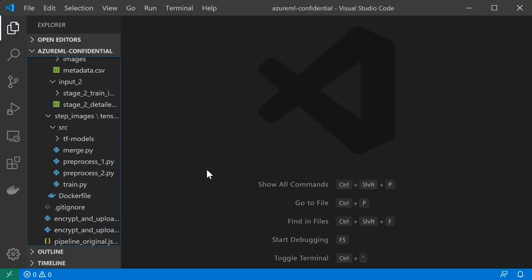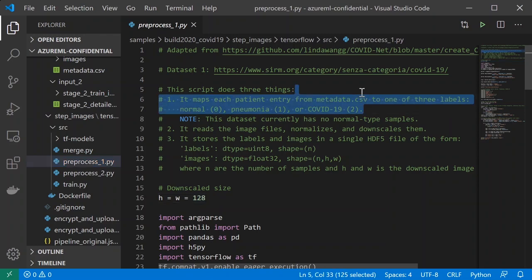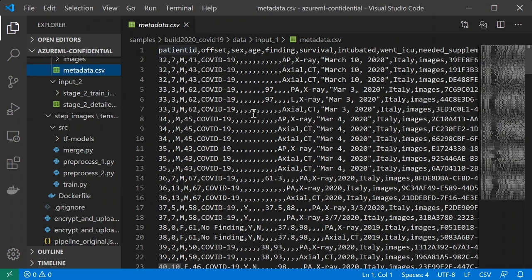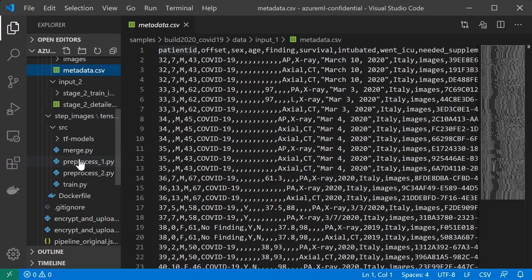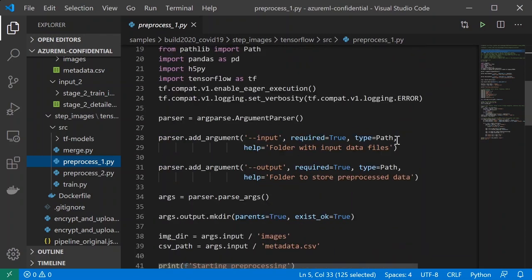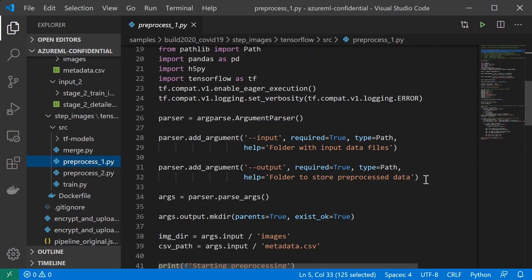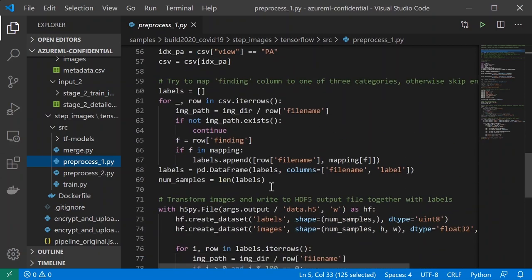Let's move back to the COVID-19 use case. One simplification we want to make is to put all four scripts in the same container. Here we are looking at the preprocessing script for the first dataset from the Italian Institute of Radiology. We have a metadata file which contains some demographic information about patients and the name of the JPEG file that contains the chest picture. For this dataset, we essentially need to perform three operations: normalize, downscale, and create proper labels. Some of the data has inconsistent labels, so we are going to normalize to three labels — one for normal, one for pneumonia, and one for COVID.